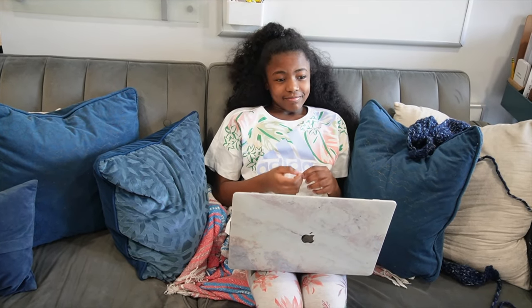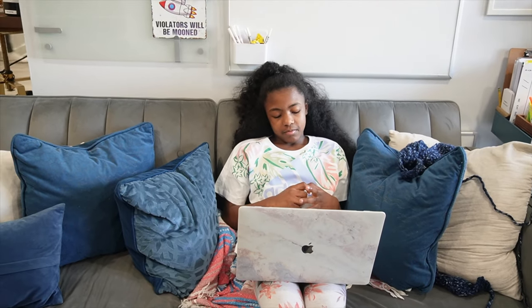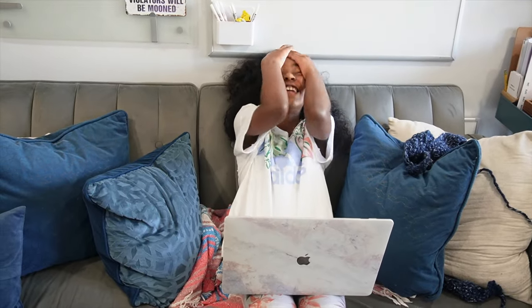Hey girl, she's trying to get some writing in. She's actually a really good writer. They're actually all really good writers. You're a good writer, you are!